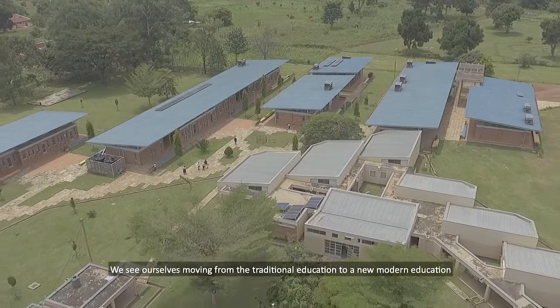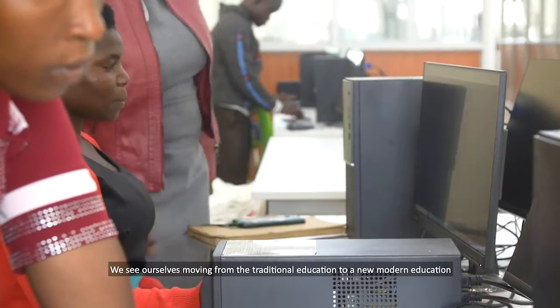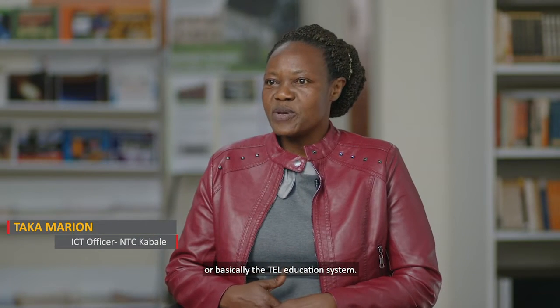We see ourselves moving away from the traditional education that we have been having to a new modern education, or basically what we call the TEL kind of education system.